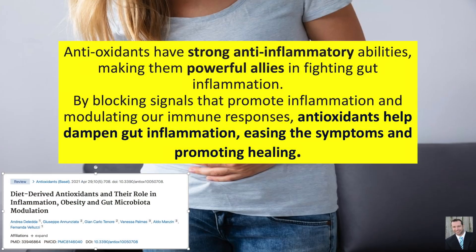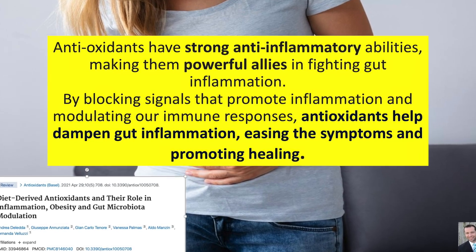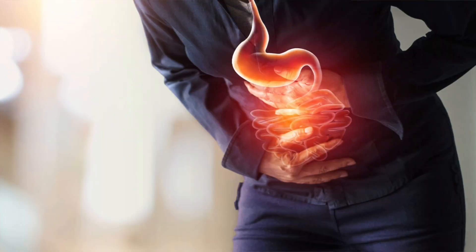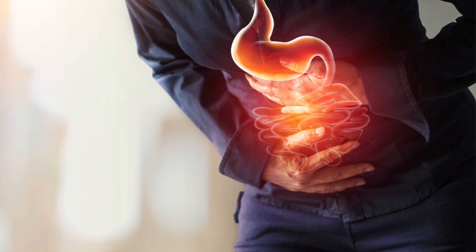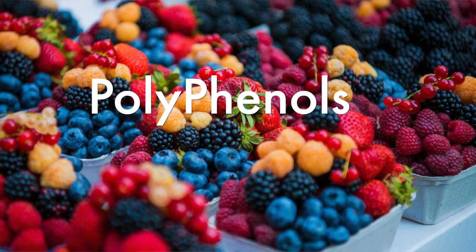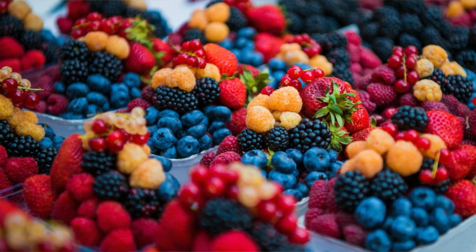One of the reasons polyphenols are so important to our gut health comes down to their antioxidant properties. Antioxidants protect our cells from the damaging effects of free radicals, which are responsible for tissue damage, inflammation, and disease. Conditions like SIBO, intestinal dysbiosis, yeast overgrowth, and opportunistic bacteria all cause oxidative stress at the cellular level. Polyphenols help protect the gut lining, reduce inflammation, and lower levels of oxidative stress.